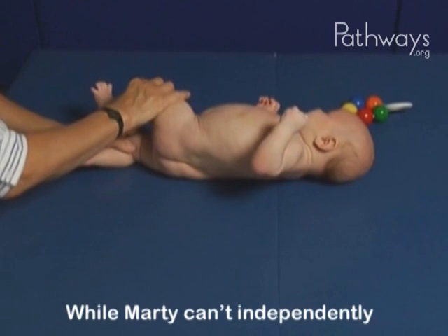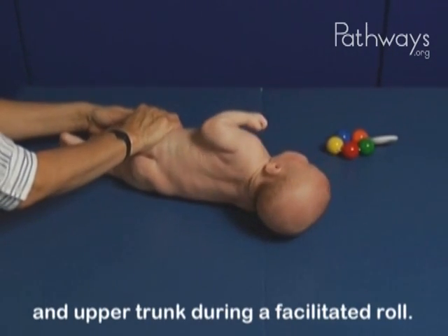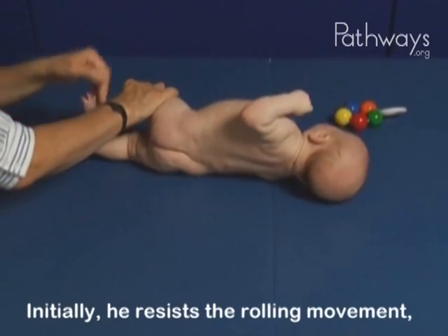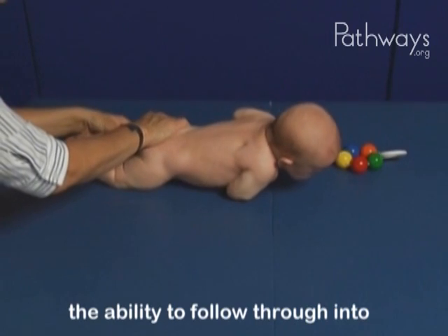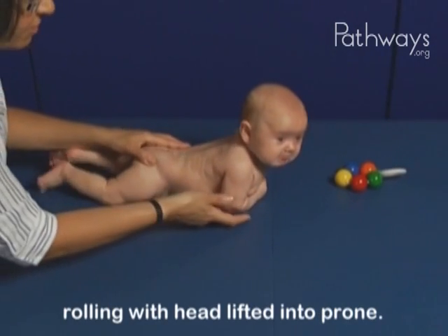While Marty can't independently roll to the side, he is able to lift his head and upper trunk during a facilitated roll. Initially he resists the rolling movement, but once he gets into the side-lying position, he shows lateral head righting and the ability to follow through into rolling with head lifted into prone.